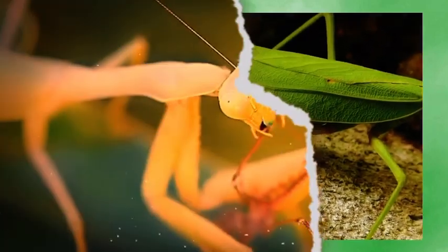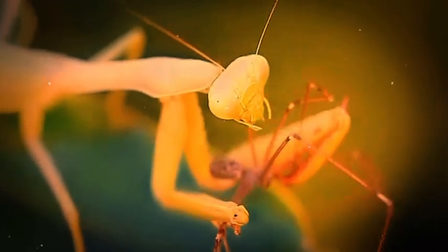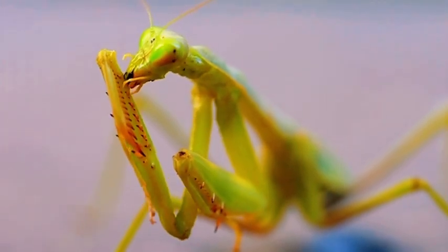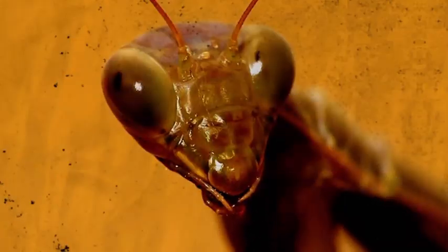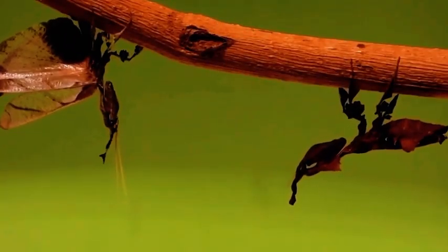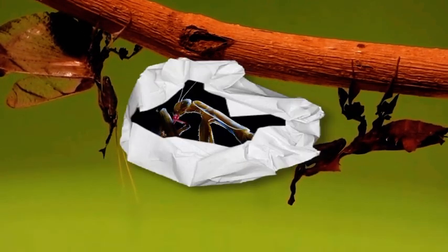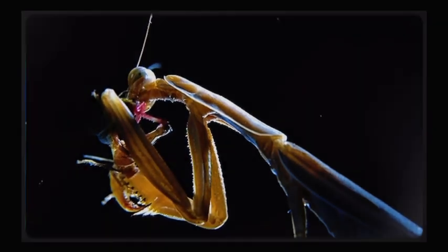The nymphs grow by molting — shedding their exoskeletons as they increase in size. Most species go through five to ten molts before reaching adulthood. Molting is a vulnerable time; until the new exoskeleton hardens, the mantis is soft and defenseless, so many will hide during this process. After the last molt they're fully grown adults, complete with wings — though not all species can fly, and some females might have wings but be too heavy to lift off.